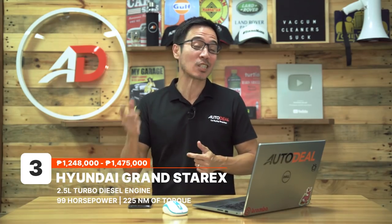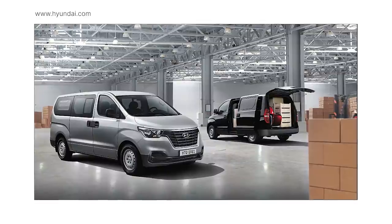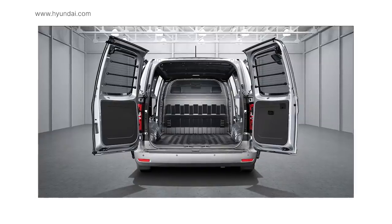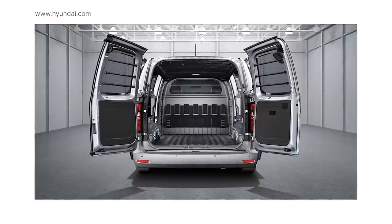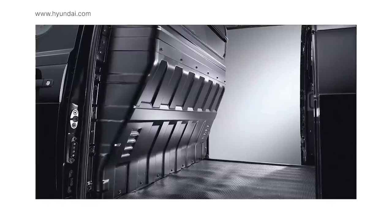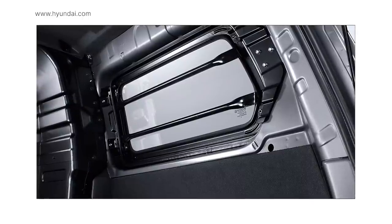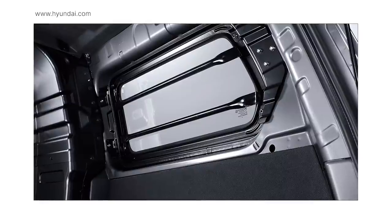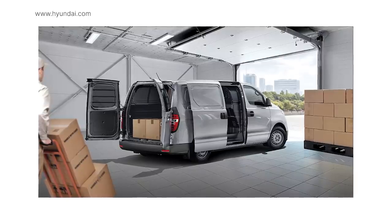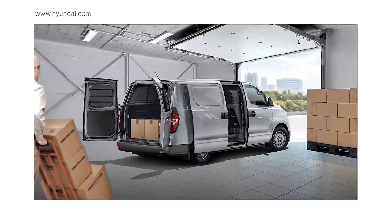The Hyundai Grand Starex and its cargo variants have definitely earned a spot among the more dependable LCVs in the country. It shares the same design as the passenger vehicle but has been modified to fit business owners' needs, coming with a spacious cabin and a powerful yet frugal diesel engine. Its 2.5-liter turbocharged diesel motor produces 99 horses and 225 Nm of torque, sending power to the rear via a 5-speed manual transmission. Variants sit between 1,248,000 and 1,475,000 Philippine Pesos.